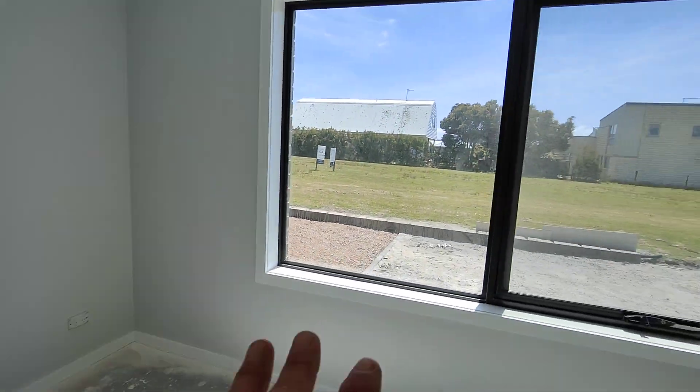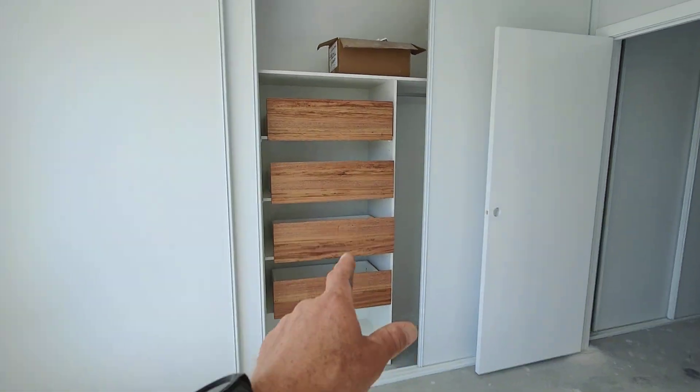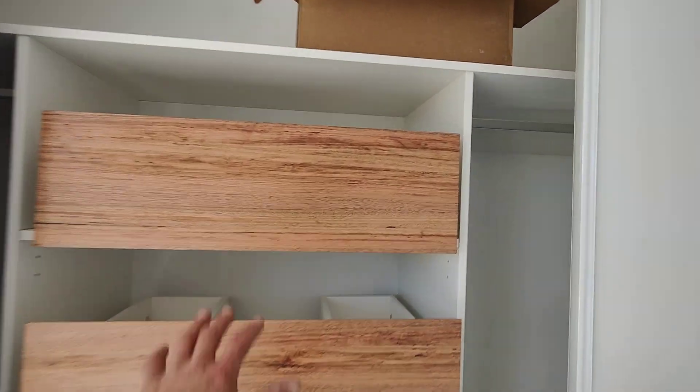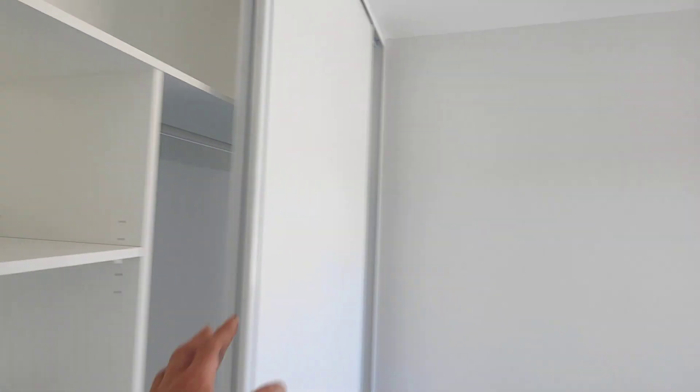Into this bedroom - this is all looking good through here. It's going to be a nice bit of sun coming into this room. This will almost be the sunroom, I reckon we'll call it. And these are the cupboards for the vanities, they look pretty schmick.